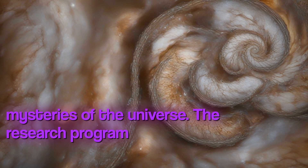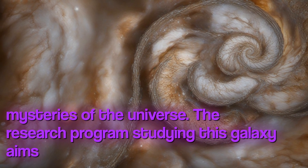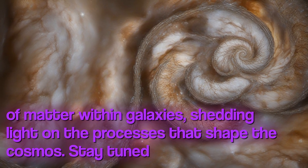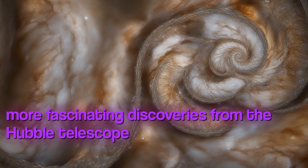The research program studying this galaxy aims to investigate the flow of matter within galaxies, shedding light on the processes that shape the cosmos. Stay tuned for more fascinating discoveries from the Hubble telescope as we continue to explore the wonders of the universe.